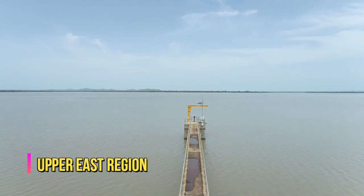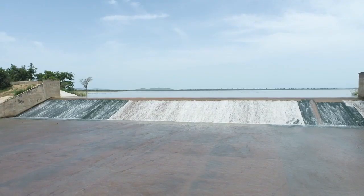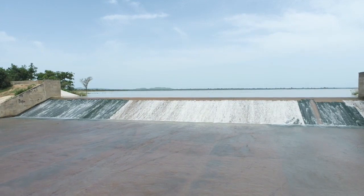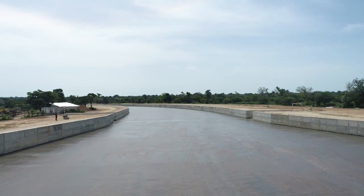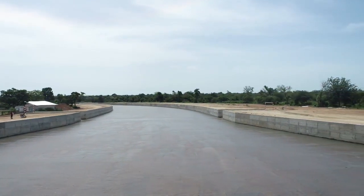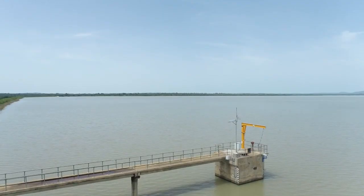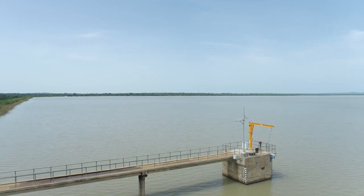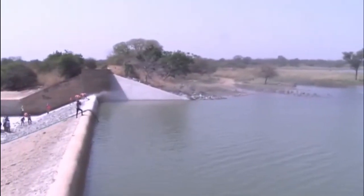Upper East Region. The Tono Irrigation Dam in the Upper East Region is huge for agricultural purposes, amongst others. Spanning 4 kilometers long, the dam underwent a rehabilitation exercise which was completed on the 30th of March 2022, and is expected to make water available for the irrigation of 2,490 hectares of rice fields and vegetation plants in the region.